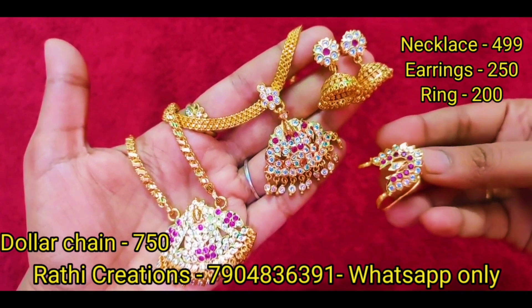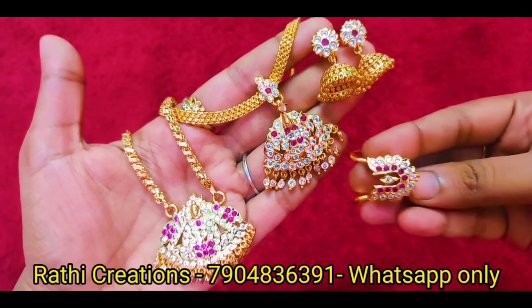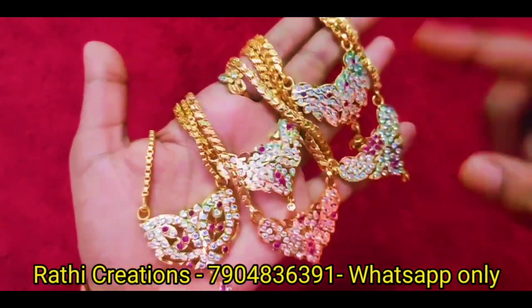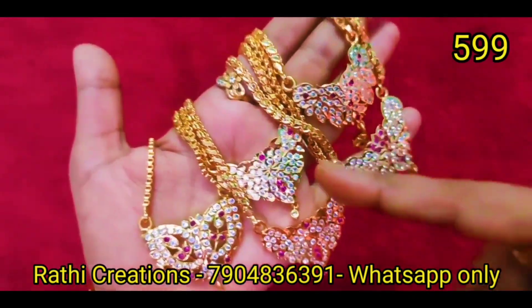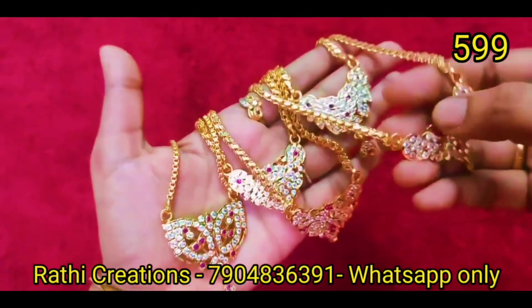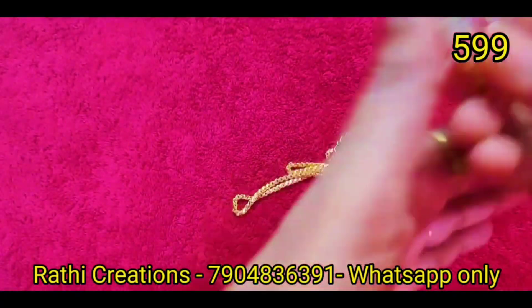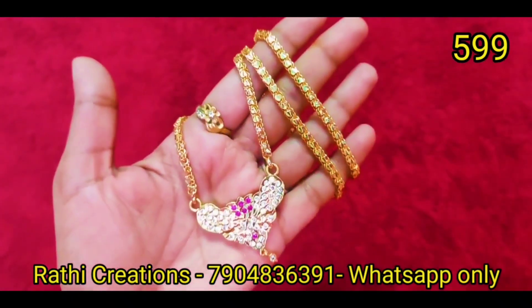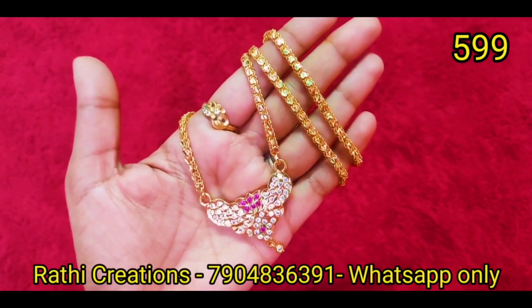The offer price for combo and separate items will be mentioned. If you have any collection you want to order, place the screenshot. We have dollar chain, badam pattern, heart pattern, link pattern chains — many patterns — ruby stone and white stone combinations. The combo offer price is ₹200, and above ₹1000 free shipping for Tamil Nadu.